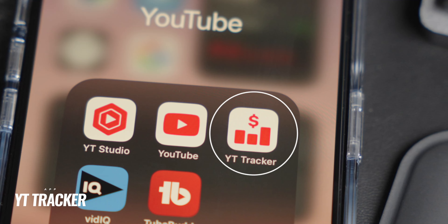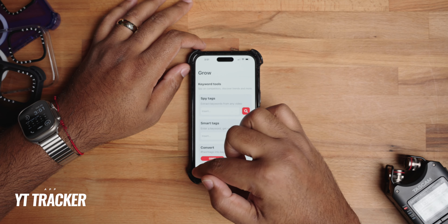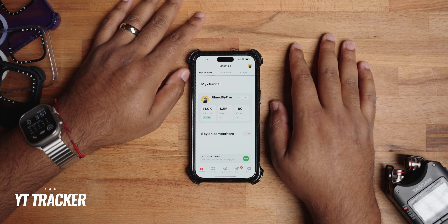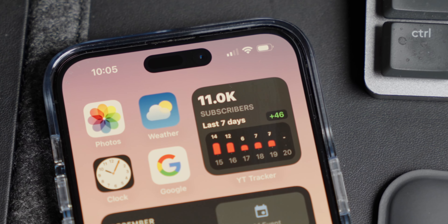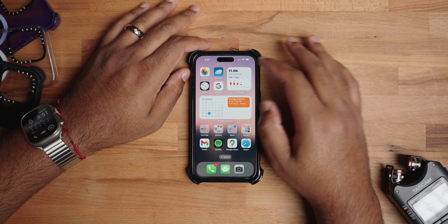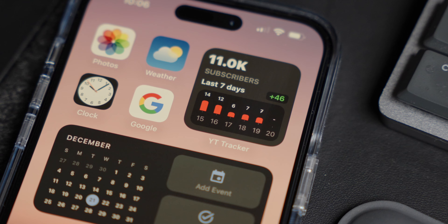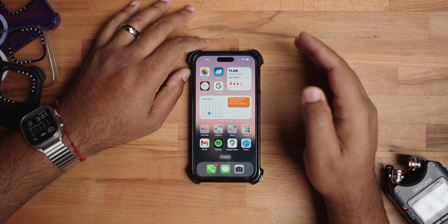The newest addition to my home screen is YouTube Tracker. I've actually been using the application for years, but they recently updated it. I got an update today that added a widget — it's your subscriber widget, and it tells you your subscriber growth within the last seven days. Pretty dope to have it at a glance. You can see I just hit 11,000 subscribers today. This number updates throughout the day depending on your channel size and other variables, so it's pretty up-to-date and accurate.